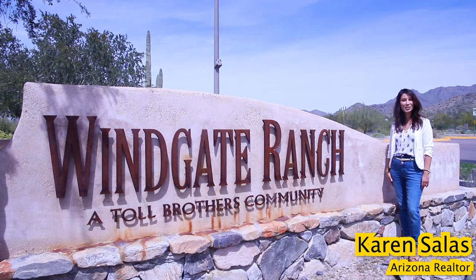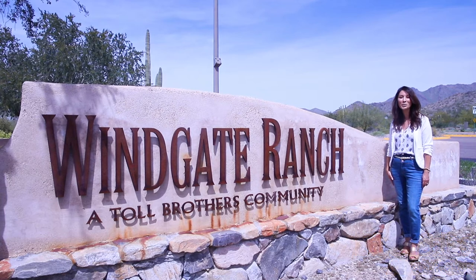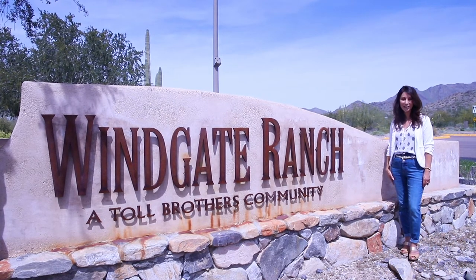Hi, I'm Karen Salas, your Arizona Realtor, and today we are at Wingate Ranch. It's a master-planned community in the sensational city of Scottsdale, Arizona.